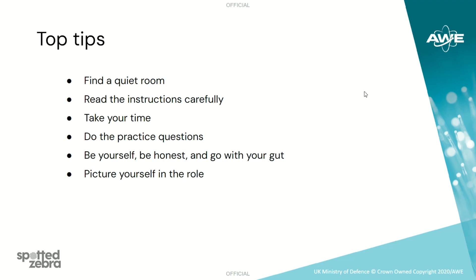For the personality questionnaire, it is important for you to be yourself and just go with your gut. Picture yourself in the role you've applied for and answer the questions according to how you anticipate you will behave in the role.